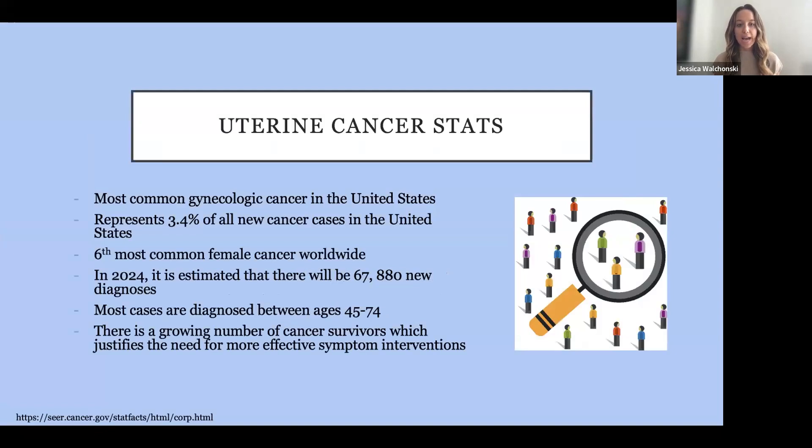I wanted to start off by talking about some stats in uterine cancer. It is the most common gynecologic cancer in the United States and the sixth most common female cancer worldwide. This year, it is estimated there will be almost 68,000 new diagnoses of uterine cancer. Most cases are diagnosed between the ages of 45 and 74. The reason that talking about treatment management and interventions with symptoms is so important is because there is a growing number of cancer survivors. We have better treatment options, people are living longer, and we really need good interventions to help manage these symptoms.